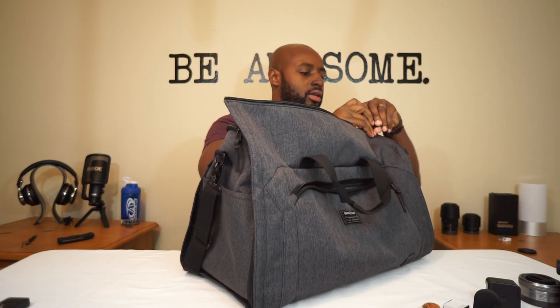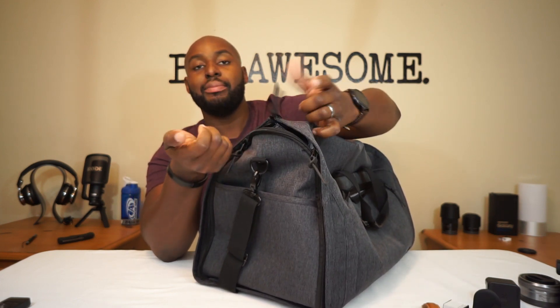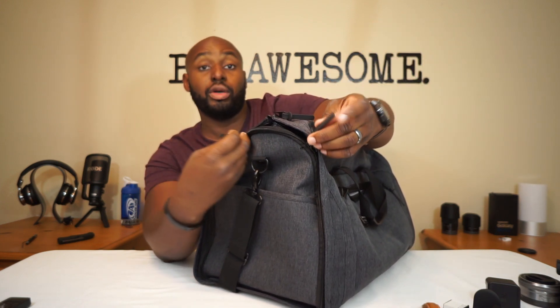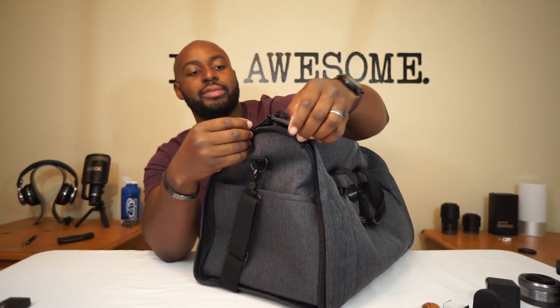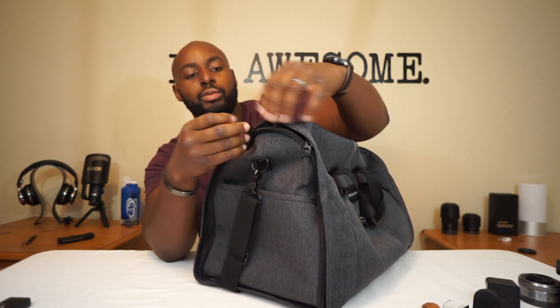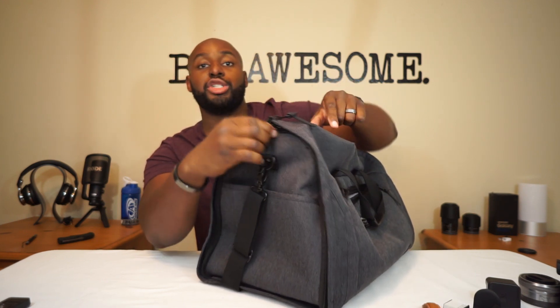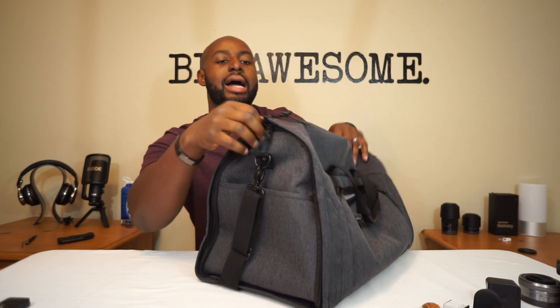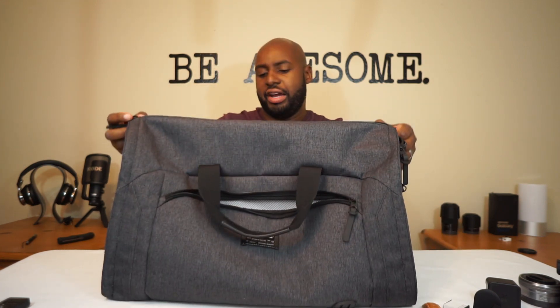One note: the zippers on the sides could potentially slide open during travel or rough handling. I'd recommend getting a thin travel lock to secure all three zipper pulls together — just boom, boom, boom. Or find a small hook or anything to keep them from coming unsecured while you're traveling. Same thing on the opposite side.